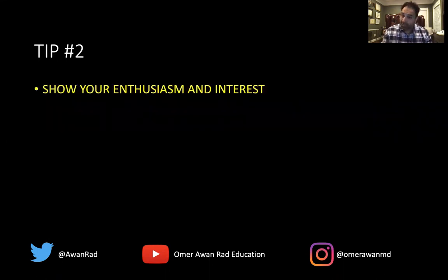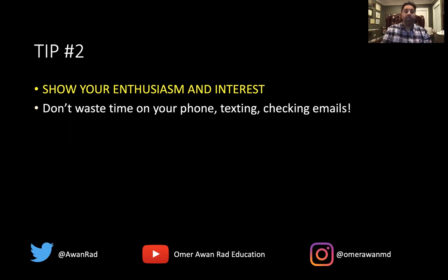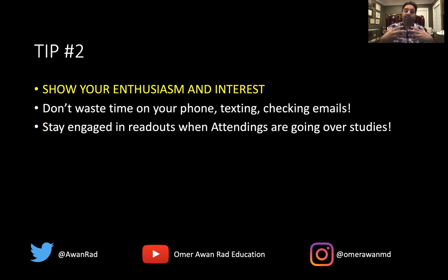Tip number two: show your enthusiasm and interest in radiology. No one will write you a stellar letter if you're not enthusiastic. I often see students on their phones texting during readouts — never do that. When an attending is showing a case or going over studies with a resident, you have to be engaged. Your energy should be invested in learning radiology. Never be on your phone texting or checking emails. Show your respect and enthusiasm by being engaged during readouts.